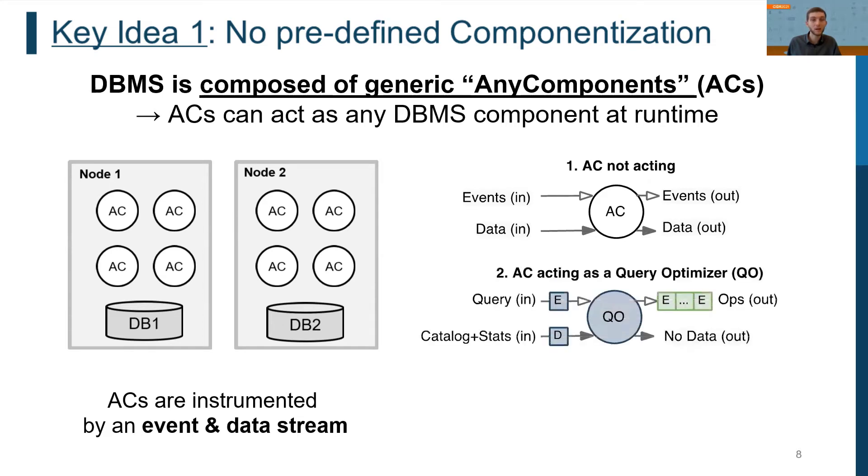For example, if an AC is instrumented by a compiled query event along with the required metadata and statistics from a database catalog, the AC can act as a query optimizer. As output, an AC can produce new events and new data which are shipped to other ACs. When an AC executes a query compile event, it creates a set of new events as output that trigger the execution of individual query operators.